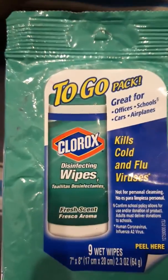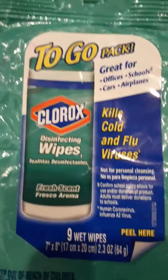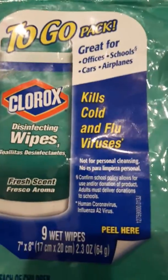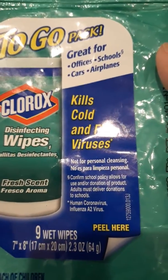I use this — it's a Clorox To Go disinfecting wipes. Great for offices, schools, cars, and airplanes, but I use this for our outdoor outfits. It kills cold and flu viruses. Note: it's not for personal cleaning.